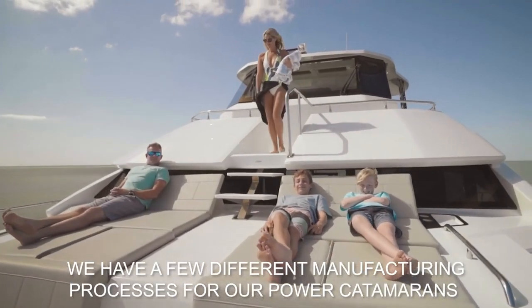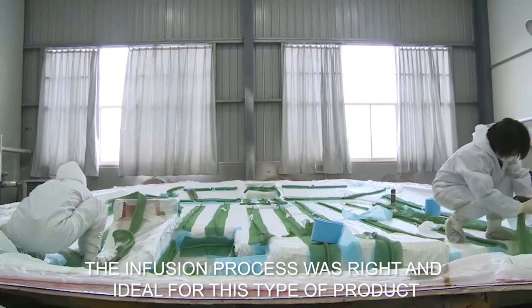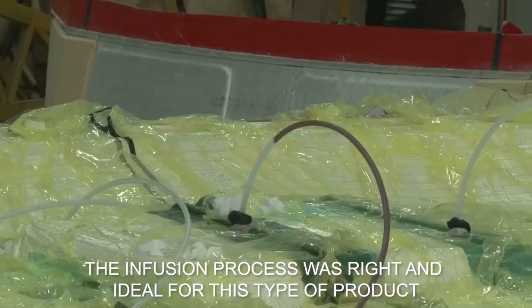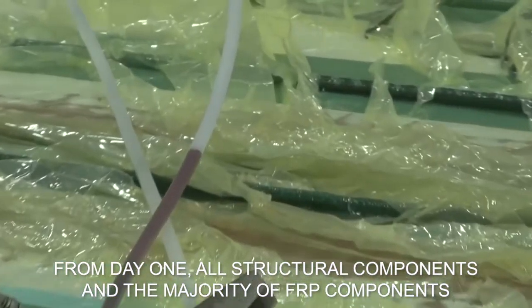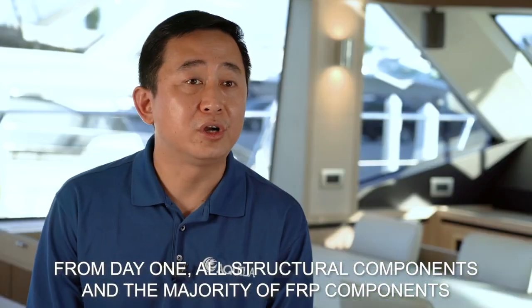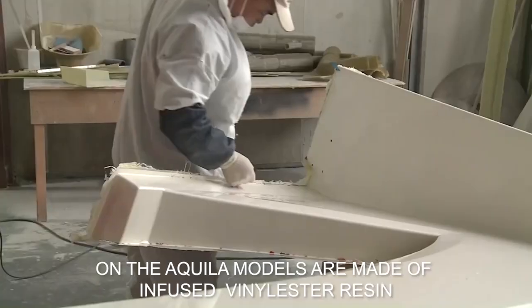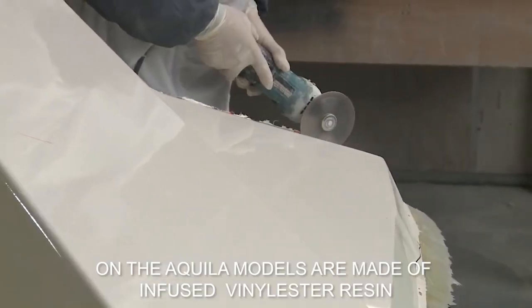We evaluated a few different processes for the power catamaran, and the infusion process was the right and ideal one for this type of product. From day one, all structural components and the majority of FRP components on the Aquila models are made using the infusion process with vinyl ester resin.